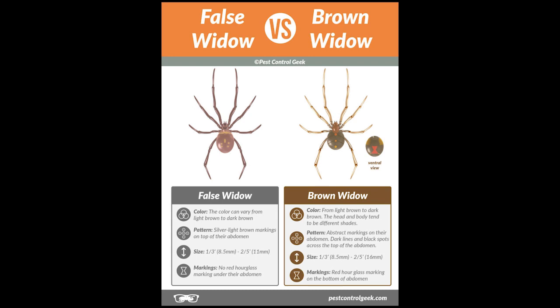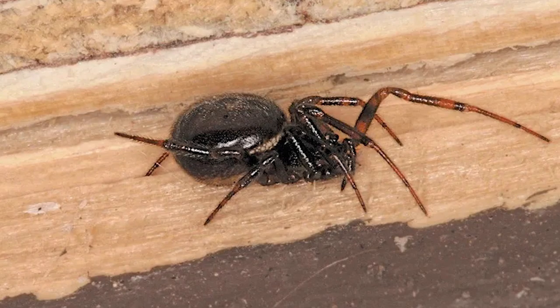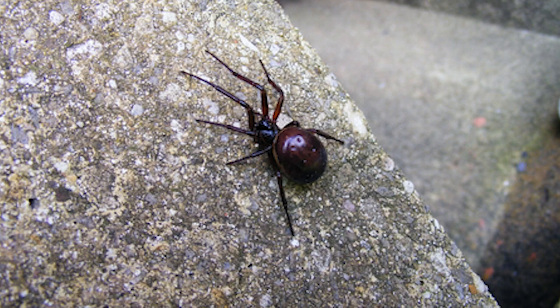The bite of a false widow spider will not cause your flesh to rot. The venom of false widow spiders is a neurotoxin affecting the nervous system. Other spiders such as the brown recluse have necrotic venom that does cause flesh around the bite to decay. Any such condition associated with false widow bites would either be mistaken identity or a secondary bacterial infection.